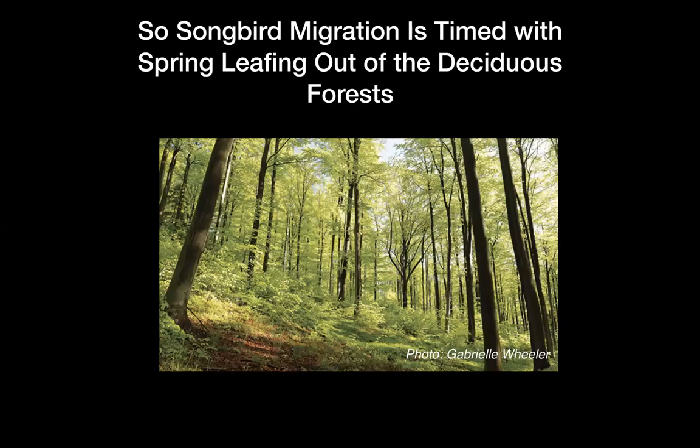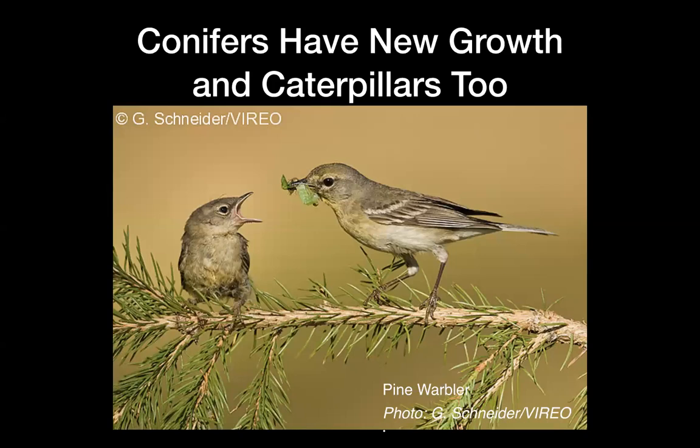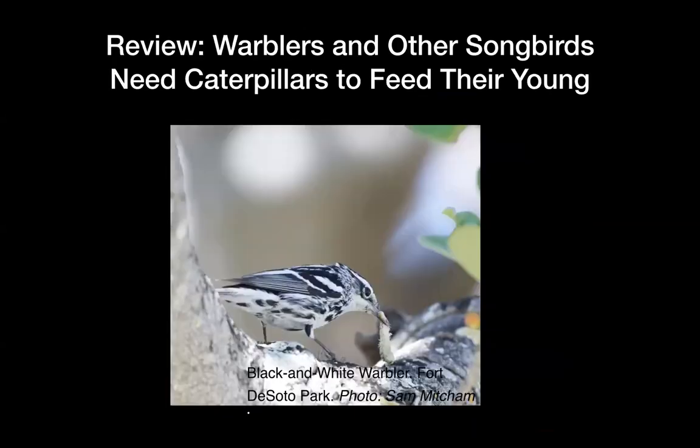Songbirds are very aligned with the leafing out of the deciduous forest — this is what I learned from Scott Weidensaul's book. Conifers have new growth and caterpillars too, not just deciduous plants; this is a pine warbler. Warblers and other songbirds need caterpillars to feed their young, and as this picture shows, they also use them during migration. This is the black-and-white warbler from Fort DeSoto — it's using that as fuel for migration.